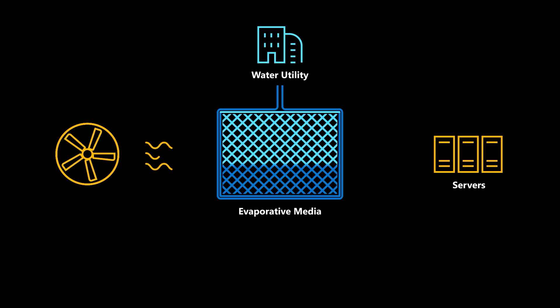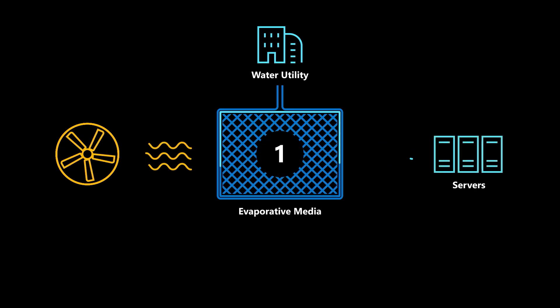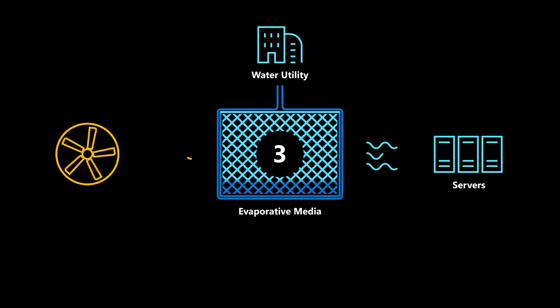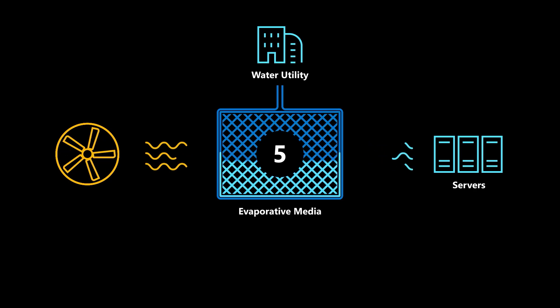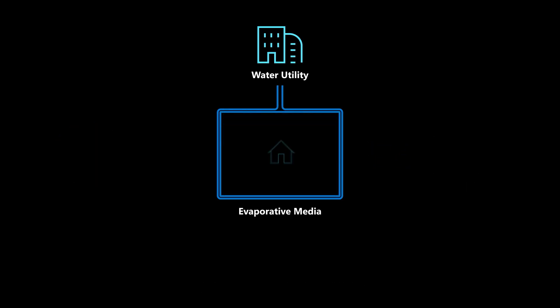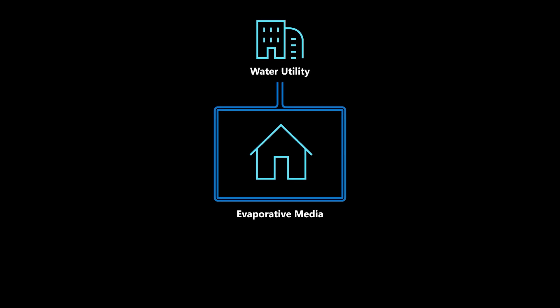It pulls in outside air and some water to make the air cooler. This cooling type uses less energy than air chillers, which are similar to air conditioners. The water for direct evaporative cooling comes from the local water utility and is circulated between two and five times in our system before it goes back to the utility to be cleaned, just like water that goes into a drain from a sink or shower.